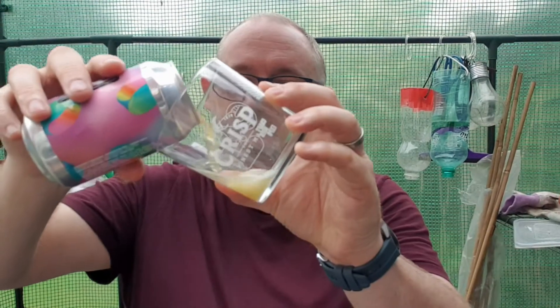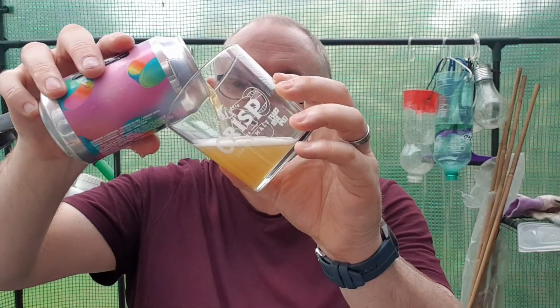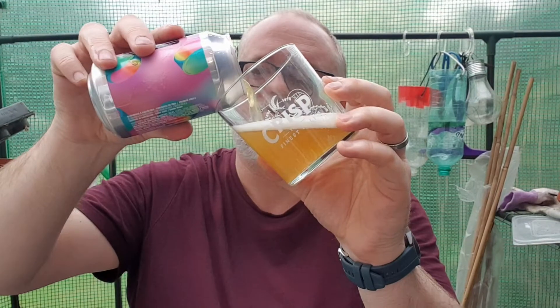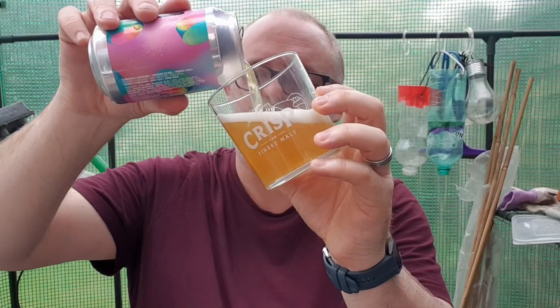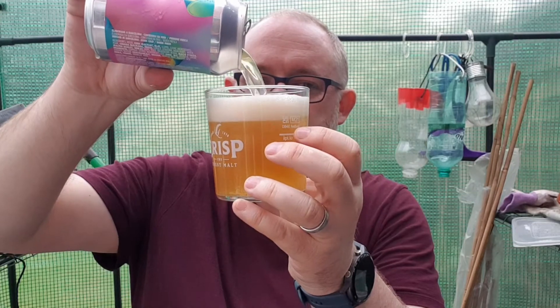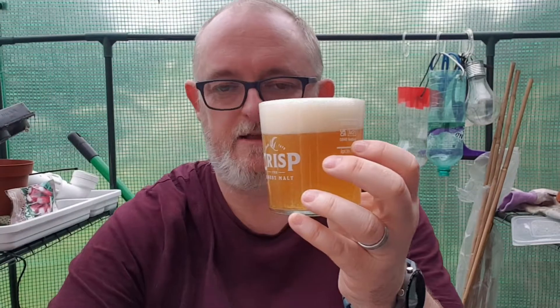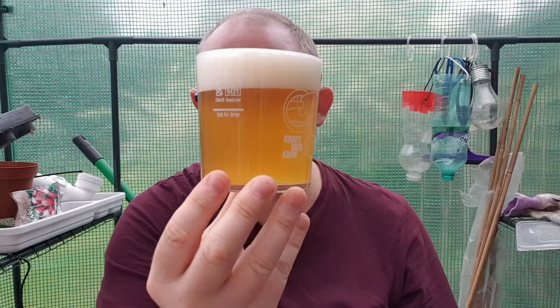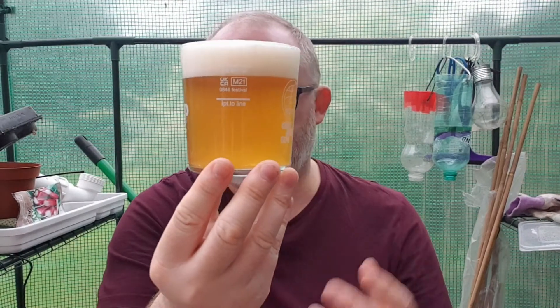Whoa, that is filled to the absolute brim with beer! Love it — when a brewer fills the cans up it's really generous. Anyway, let's get this in a glass and see what we've got. A little bit left — I'll pour that in shortly.